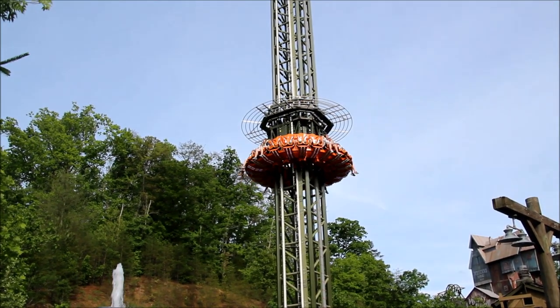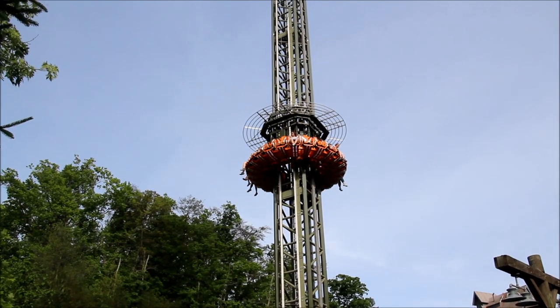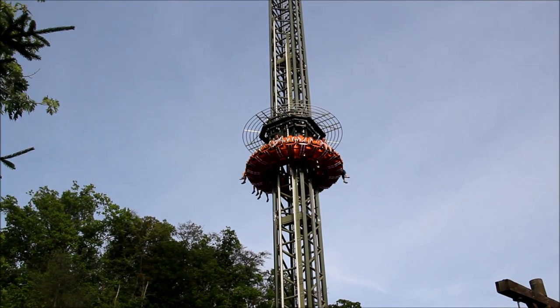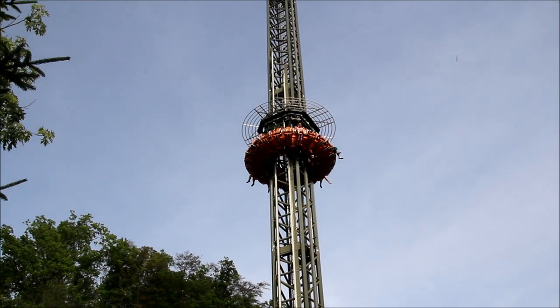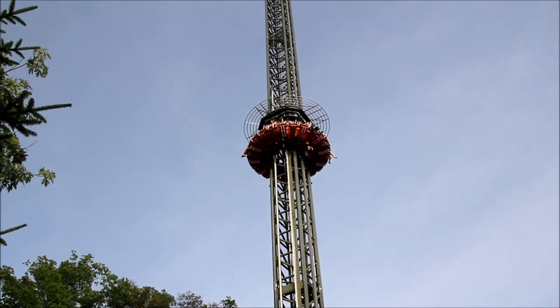This is absolutely terrifying because as you go up, you spin completely around and no matter where you look, you have a stunning view of all the roller coasters in the park and you can see for miles away. Overall, this is definitely a great addition for Dollywood. It's exactly and perfectly what they needed.